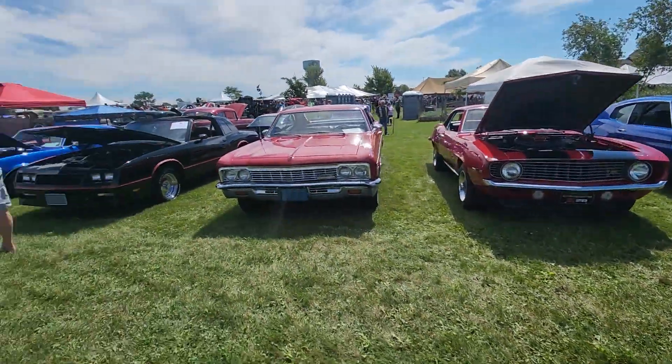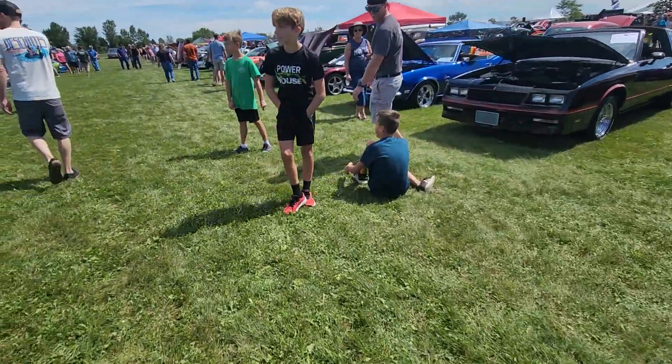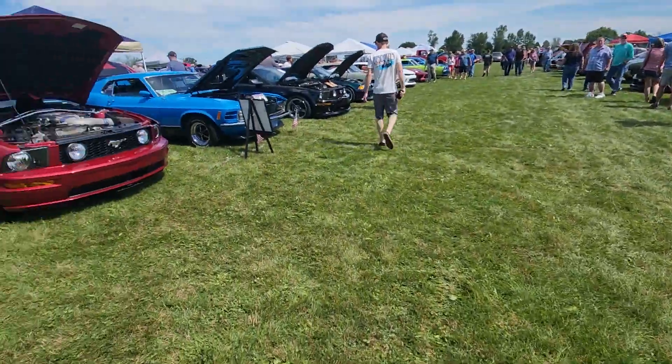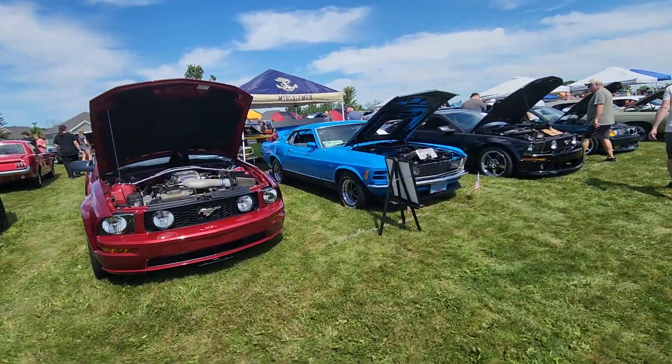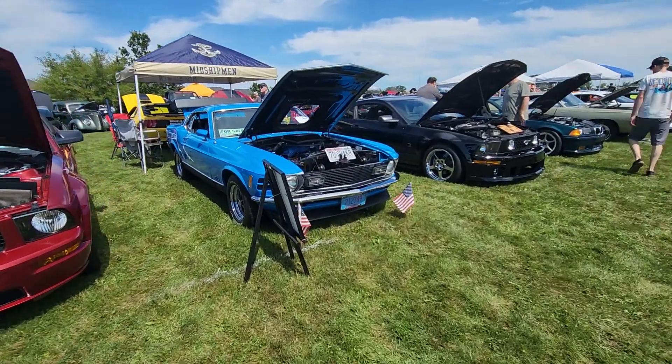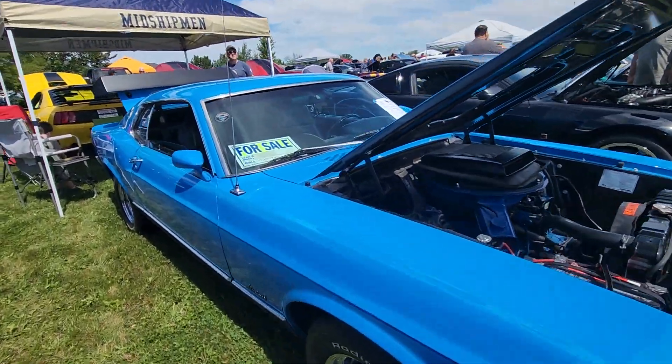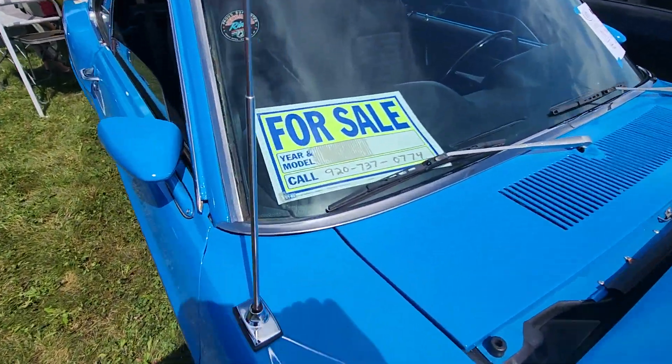Nice old Chevelle. As you can see, oh - this Mustang is for sale. I'll walk up on it just in case you guys are interested. It says it's a '70. Here we go.